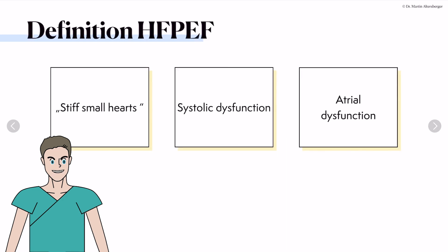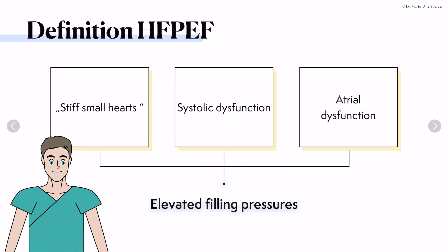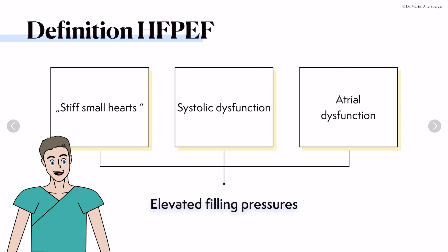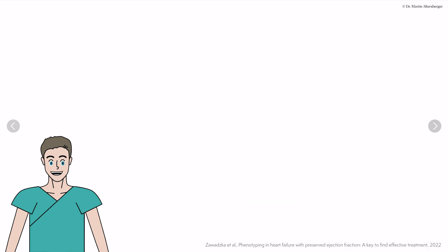The definition of heart failure with preserved ejection fraction is as follows. The hearts will be small and stiff, like in hypertensive heart disease. Even though the ejection fraction is preserved, there will be some degree of systolic dysfunction — measurable, for example, in longitudinal strain and global strain imaging. There will also be atrial dysfunction, and this leads to elevated filling pressures.